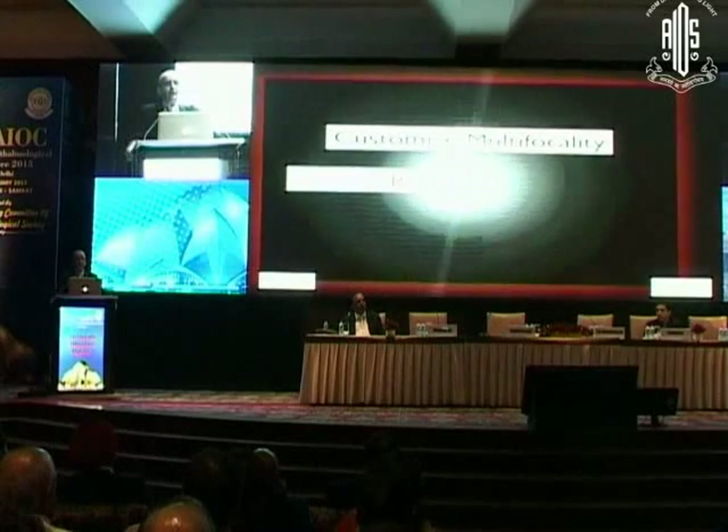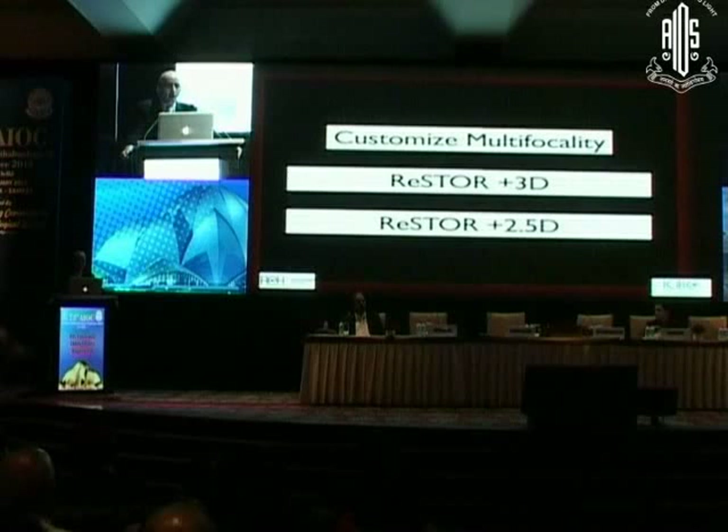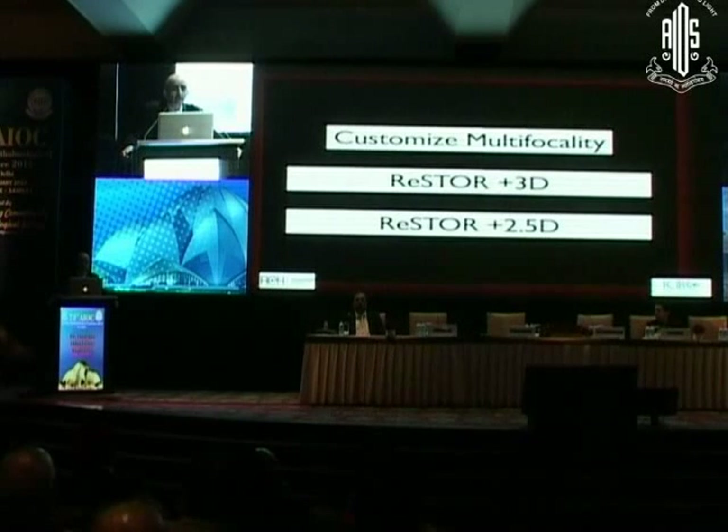How do I customize multifocality? As Dr. Ramamurthy said very well, we now have two groups of multifocal lenses. One group has a +3 or +3.5 add — the toric, the Restore, Tecnis, AcrySof, and many others. All are very good with 3 or 3.5 add. The new lens, which many may not be aware of, has only a 2.5 add. So you now have a choice in how you treat multifocality.